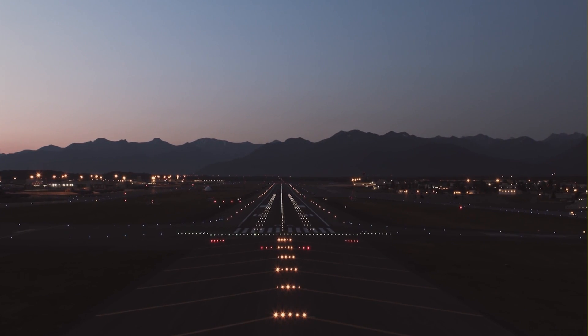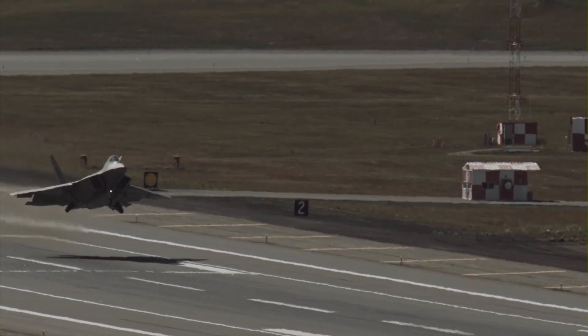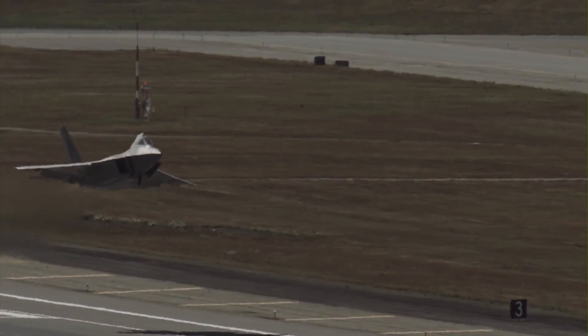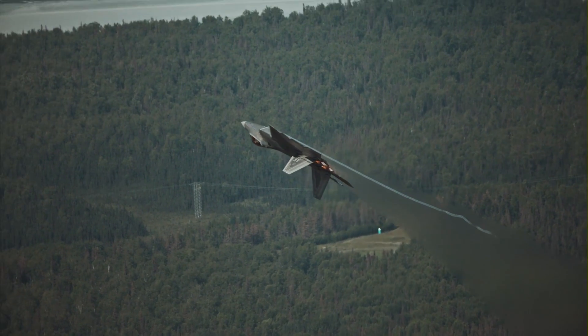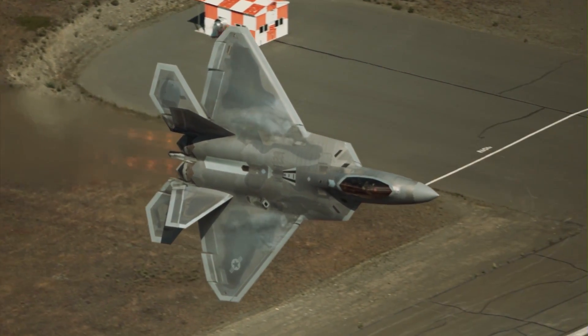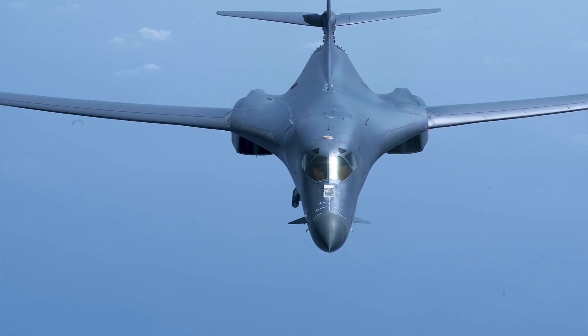The US Air Force periodically gives out mission-capable rates for its aircraft. Year-to-year numbers for particular types of planes can be compared and their availability can be assessed. For 2021, not only are the rates worse than last year's, but there's a noticeable negative trend when comparing them to an even earlier period.